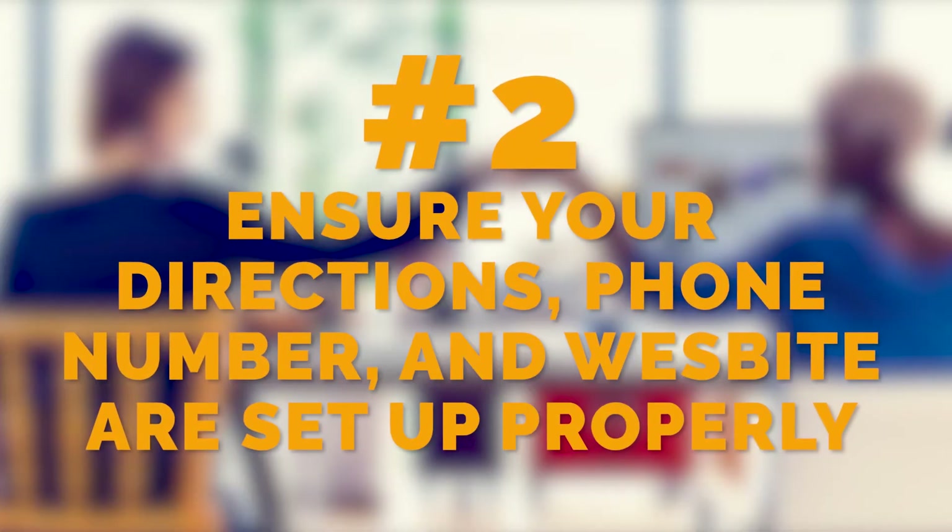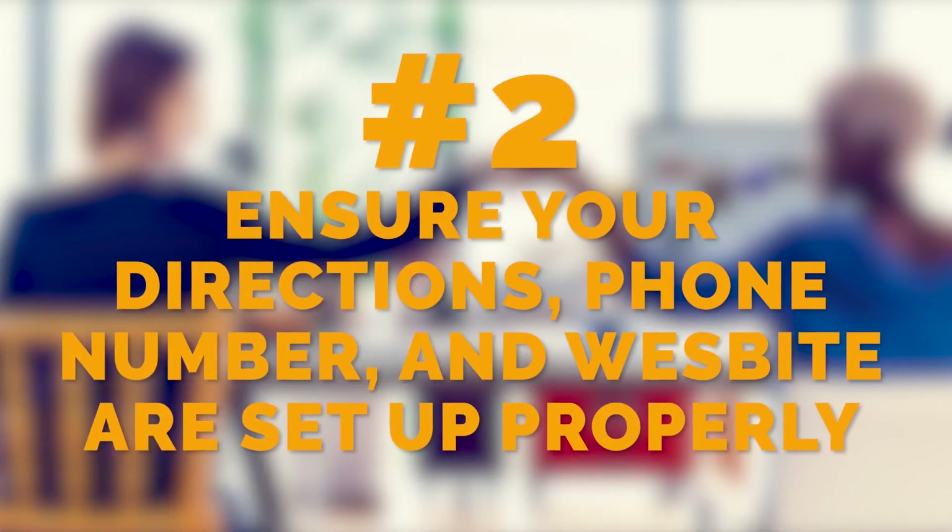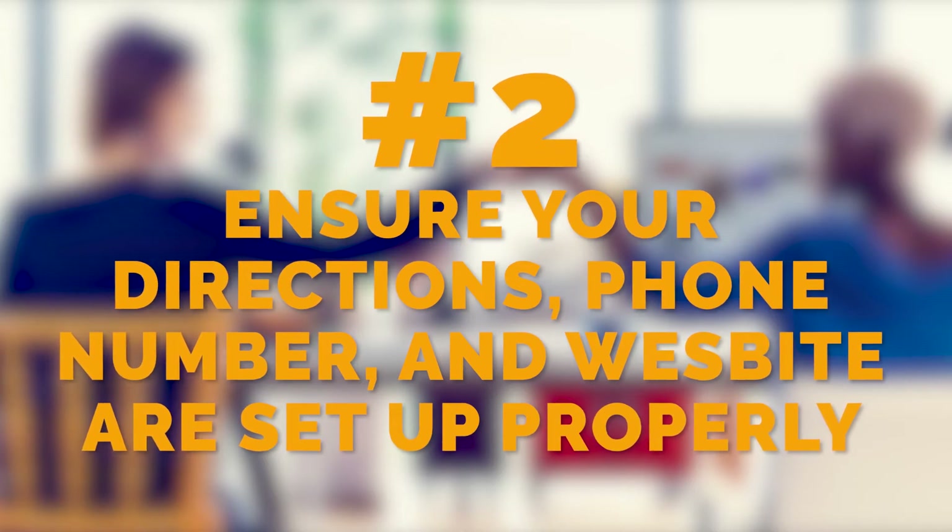The second thing we know about Google My Business: ensure that you have your directions, your phone number, and your website set up properly in those listings. Those are the three primary invitations — or calls to action — on each and every Google My Business listing. Number one, phone number — make sure it's enabled. 50% of traffic is mobile, and Google enables people to touch the button and call directly into your practice.